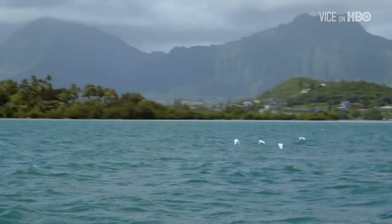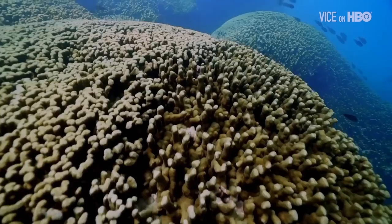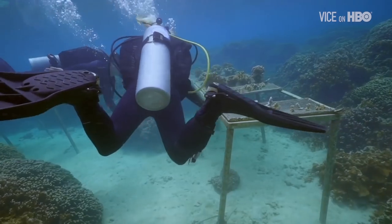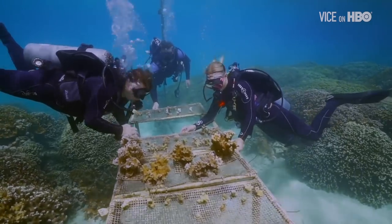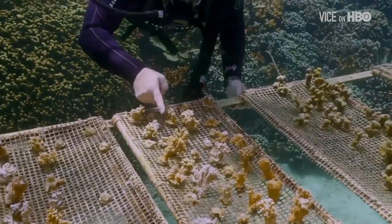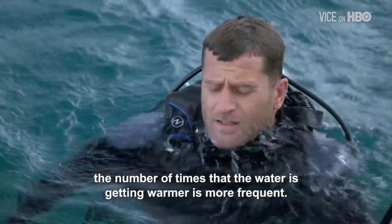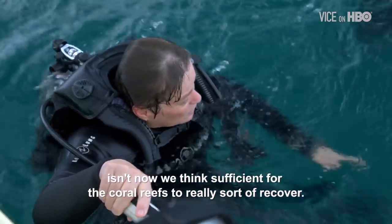She calls this process assisted evolution. Once Ruth has identified the strongest species in the lab and helped them breed, the samples are placed amongst reefs that have already been badly damaged. These corals were selected because one coral of the same species, sitting side by side, one of them was healthy and one of them was bleached. The question is why — so these are really the survivors. As climate change intensifies, the water is getting warmer more frequently, and the time between events is no longer sufficient for coral reefs to really recover.